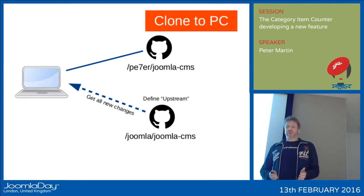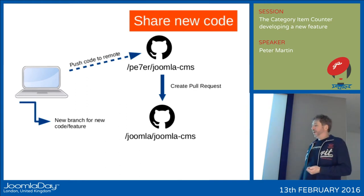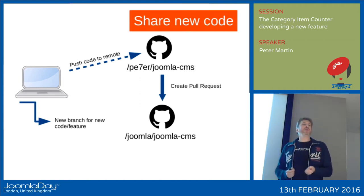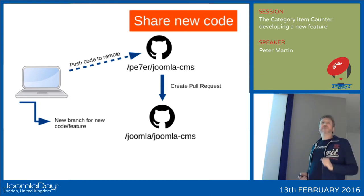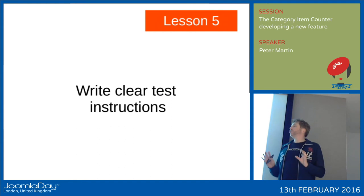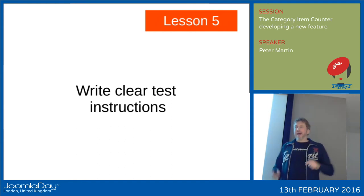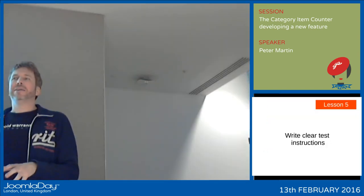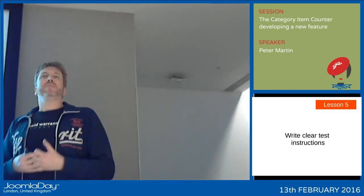When I start to develop stuff, I create a new branch. In the branch I do my own work, and when it's ready I push it to PE7ER/joomla-cms. Then GitHub says: you cloned Joomla and pushed stuff to your repo — should we create a pull request for Joomla? And I say yes. Then I have to do something everyone has to do: write clear testing instructions. This is really important — if I write something that is not clear, people can't understand it, and you won't get two successful tests.